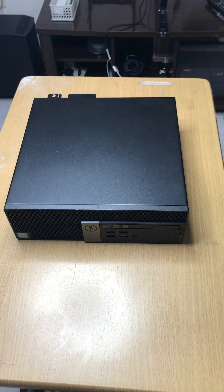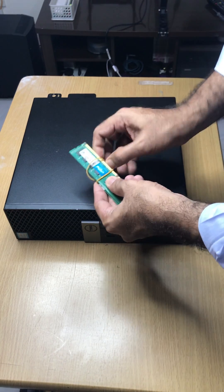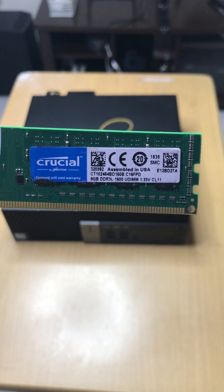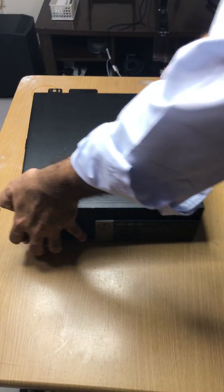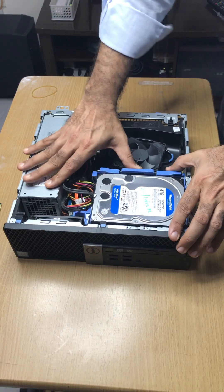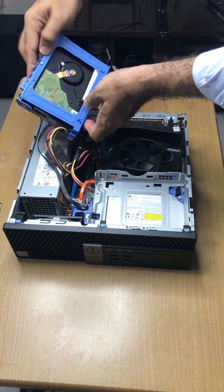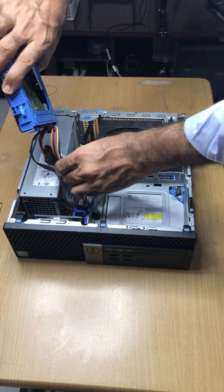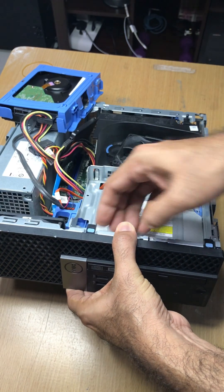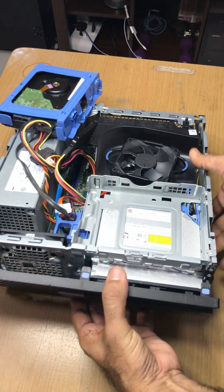I bought the i5 model, which supports a minimum of 4 GB RAM up to a maximum of 16 GB RAM. When I bought it, it had 8 GB RAM and I wanted to upgrade to 16 GB, so I got an 8 plus 8 module. It is a very robust machine, good for home or office use. I have installed Windows 10 and it's working perfectly. This machine has a very compact design — you can keep it in any corner of your table and have more free space to work.